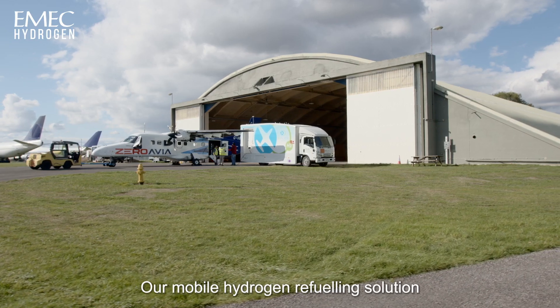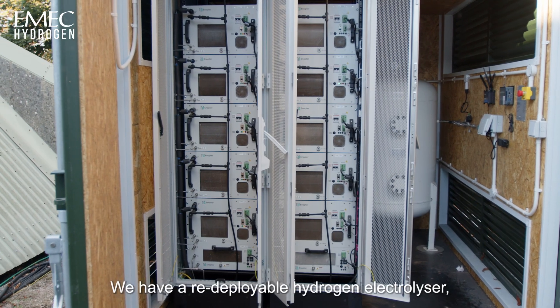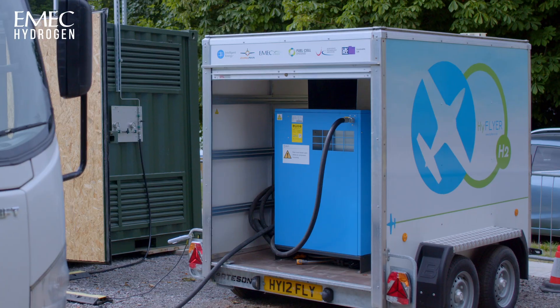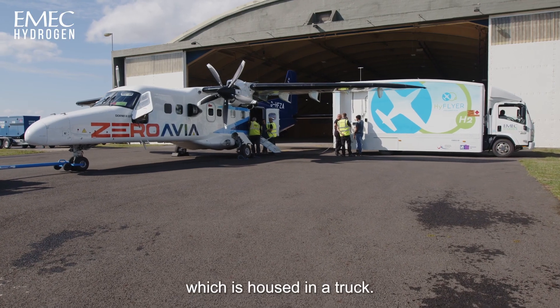Our mobile hydrogen refuelling solution consists of three parts. We have a redeployable hydrogen electrolyser, trailer mounted air compressor and the refuelling system itself which is housed in a truck.